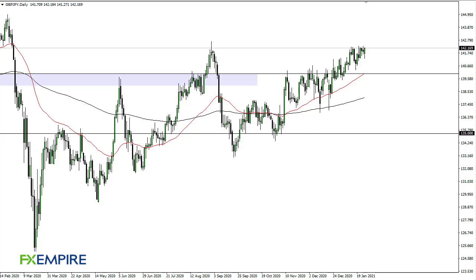From FX Empire, this is Chris taking a look at the British Pound Japanese Yen. You can see we did pull back initially during the trading session here on Tuesday, but now it looks to me as if we are continuing to see a lot of just noise to the upside. 142 and a half I think is your true barrier.